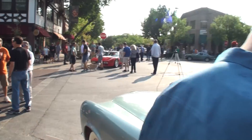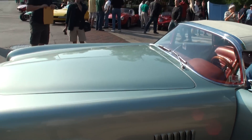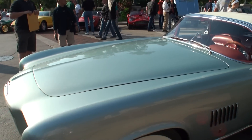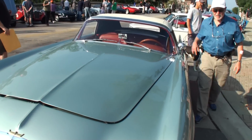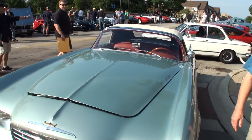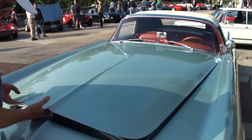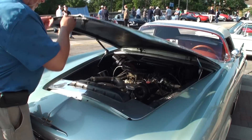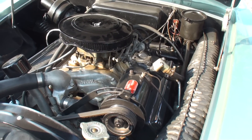And the color that Virgil Exner picked out for it is really startling — it's a great, great color. Let's take a look under the hood, shall we? It's a Chrysler 300 Hemi.